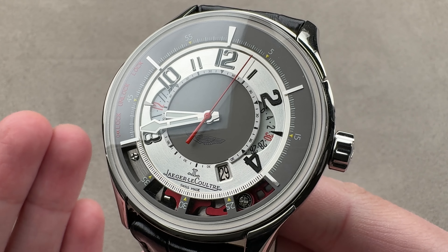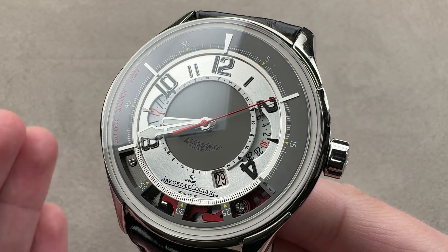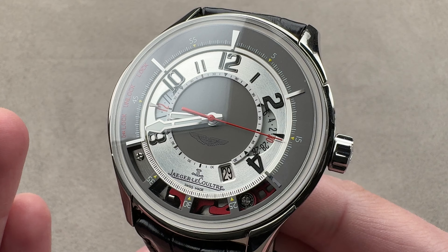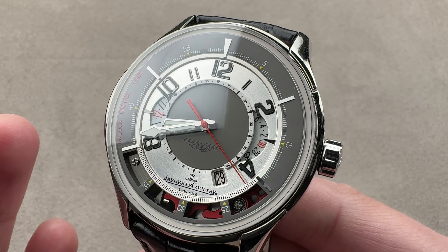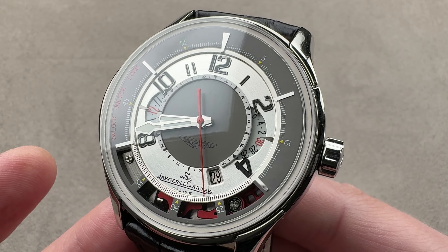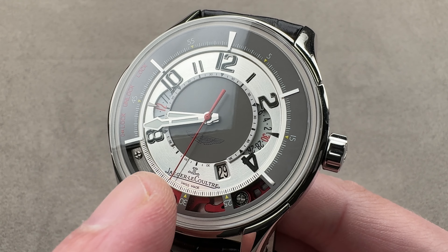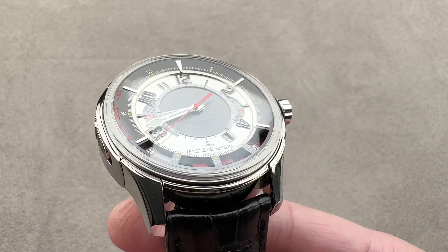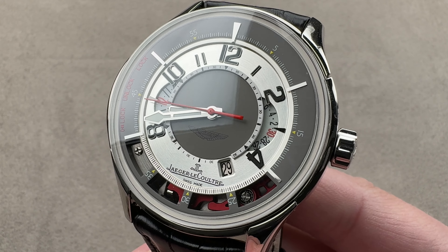This longstanding relationship was also consummated on the horological side by creating an all-new model line — not slapping Aston Martin wings on an existing Jaeger-LeCoultre product, but a line called Amvox, consisting of purpose-built, ground-up Aston Martin inspired models. The 2006 Amvox II Chronograph is my favorite and probably the most innovative. I would go so far as to say this is the most innovative chronograph of the 2000s, and that includes JLC's own Duomet. If Richard Mille made something mechanically similar, it would cost over $500,000 — maybe a cool million.